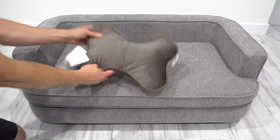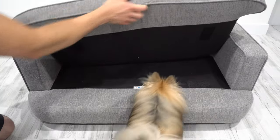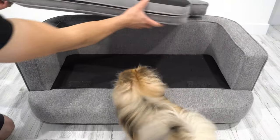This sofa comes with a double-sided pillow, 10 by 14. If you ever need to wash the cushion, it's removable and washable — all you would have to do is unzip the cover and remove it.